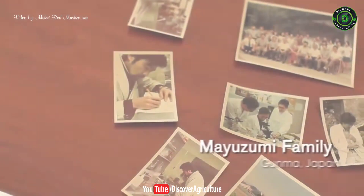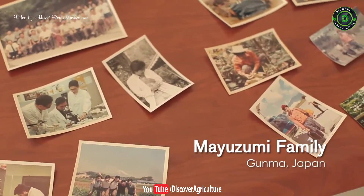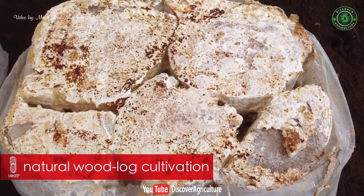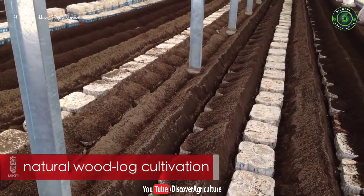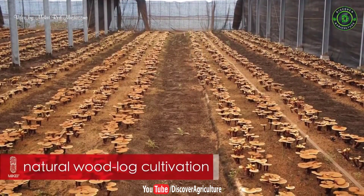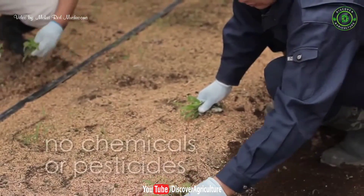In the 1970s, the Mayuzumi family of Japan discovered a method to consistently produce red reishi in its natural environment within a greenhouse. The natural wood log cultivation method first involves inoculating Mayuzumi's Japanese red reishi strain in aged oak wood logs. The logs are then buried in nutrient-rich soil. This entire process takes nearly a year to grow high-quality, fully mature red reishi. Most importantly, absolutely no chemicals or pesticides are used.